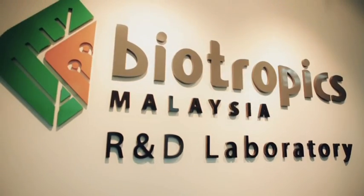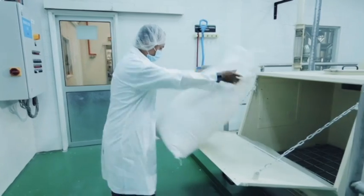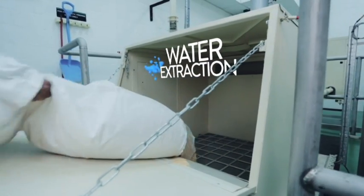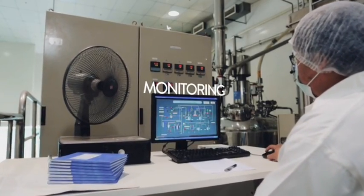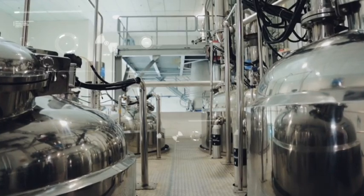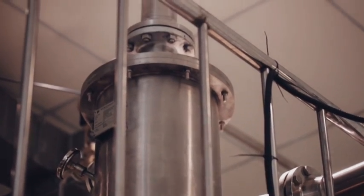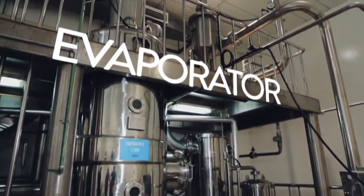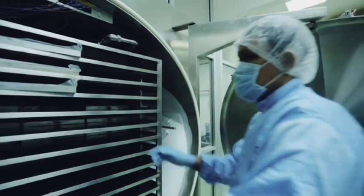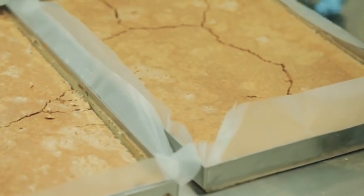Here, the Tonkat Ali chips are put through a series of processes, all done automatically through machines. The Tonkat Ali raw chips undergo water extraction and this liquid is then filtered, distilled, concentrated and sterilized. One ton of Tonkat Ali chips is concentrated into 70 litres of Tonkat Ali concentrate. The concentrate is then freeze-dried back into solid form and grounded into powder, which will then be sent for encapsulation.